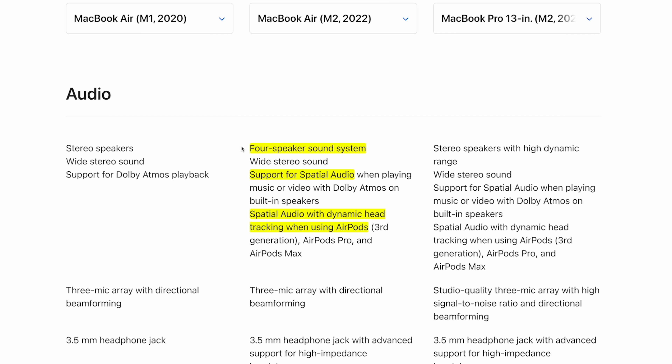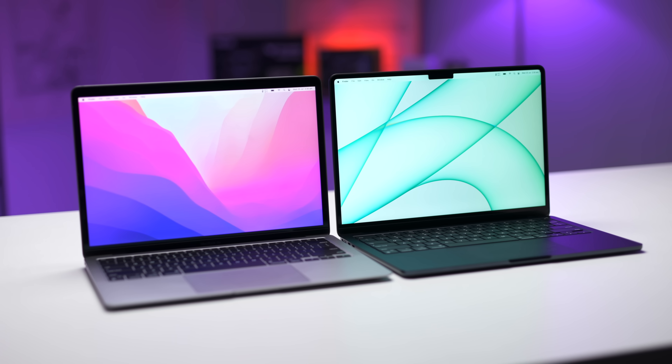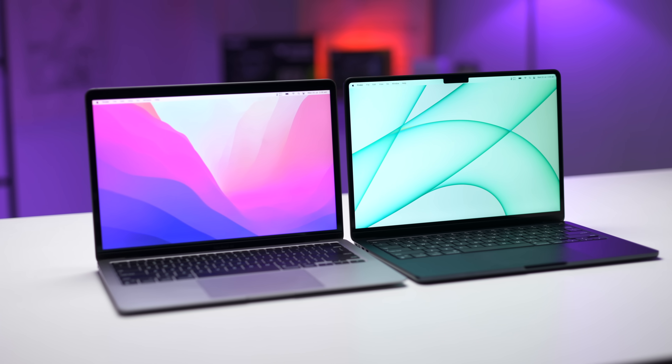You also get a 1080p webcam on the M2 MacBook Air versus 720p on the M1 — a welcome update, but certainly not a game changer. The audio is also better on the M2 with a 4-speaker sound system and support for spatial audio. Here's an example of the 4-speaker sound system on the M2 versus the M1's stereo speakers.